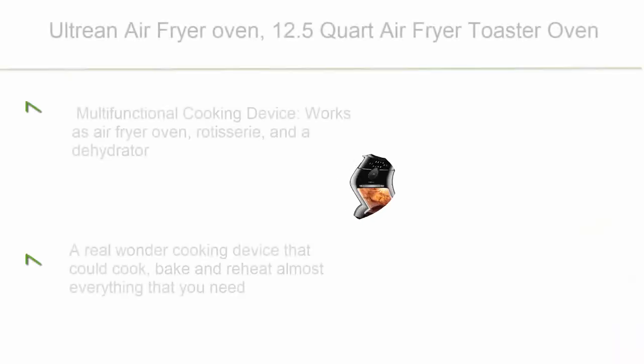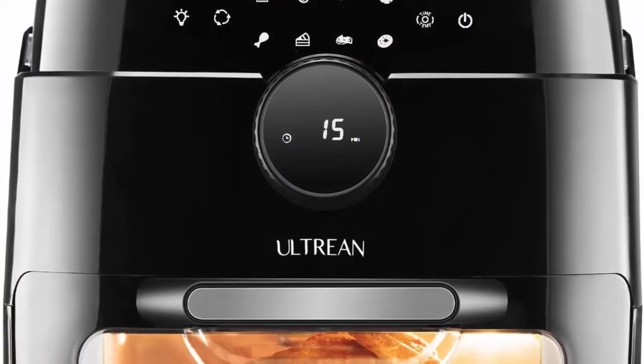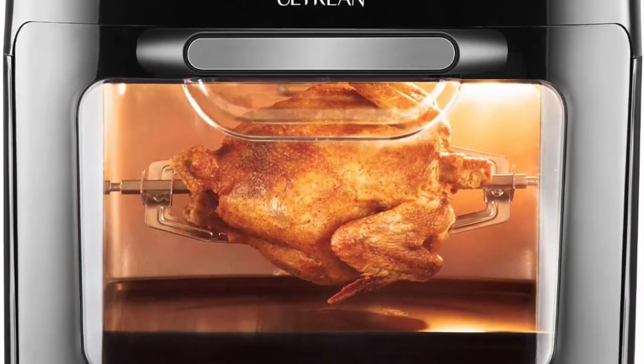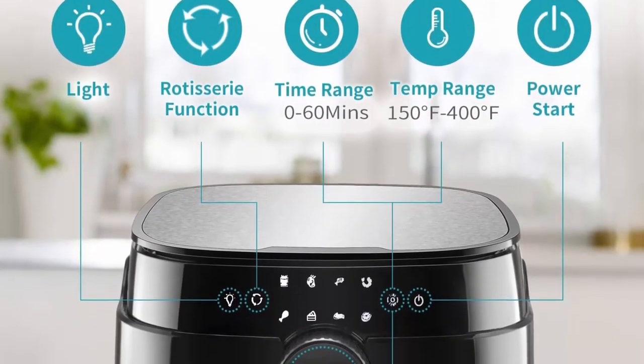Top 9: Ultrine Air Fryer Oven, 12.5-Quart Air Fryer Toaster Oven with Rotisserie, Bake, Dehydrator, Auto Shut-Off, and 8 touchscreen presets, 8 accessories and 50 recipes. This multifunctional cooking device works as an Air Fryer Oven, Rotisserie, and a Dehydrator.